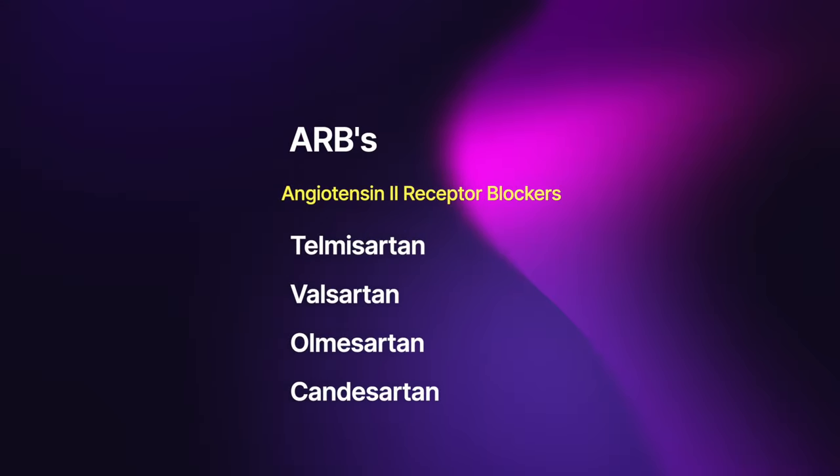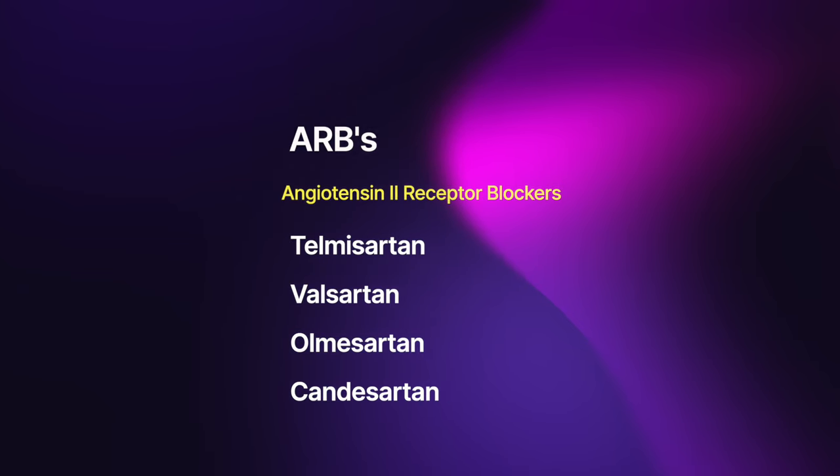Number three: angiotensin-2 receptor blockers, or ARBs. We do not use ACE inhibitors and angiotensin-2 receptor blockers together — it's one or the other. If ACE inhibitors are not well tolerated, and one of the common side effects is a dry cough, then the angiotensin-2 receptor blockers can be a very useful alternative that works to lower blood pressure but equally helps the heart muscle recover, remodel, and improve in strength. A few names include telmisartan, valsartan, and olmesartan — they are the sartan drugs, the angiotensin-2 receptor blockers.